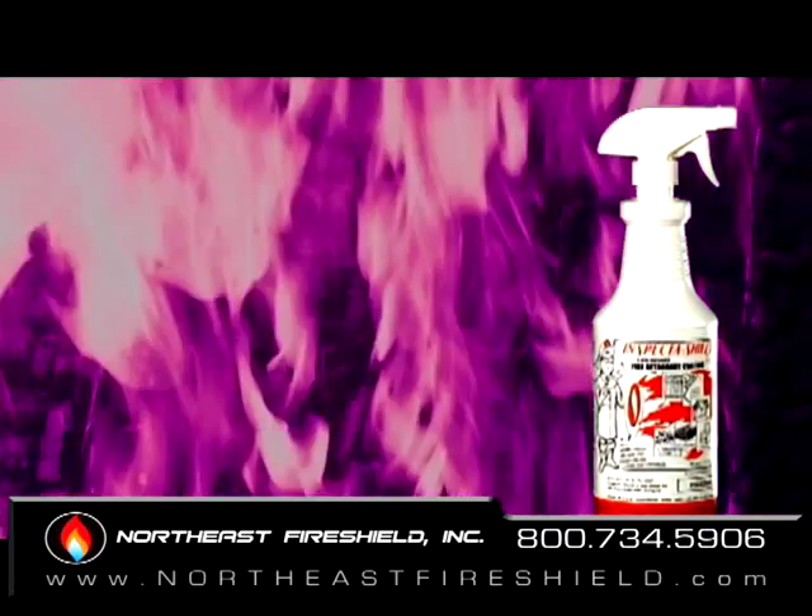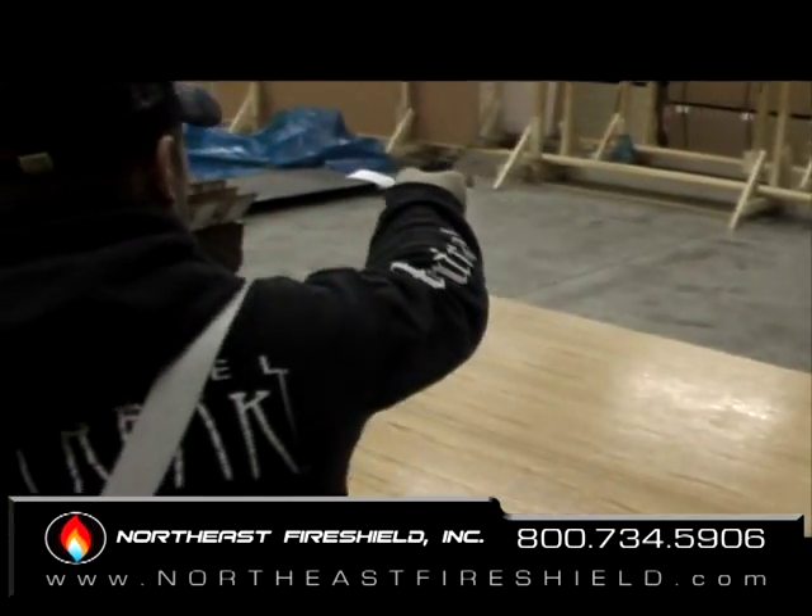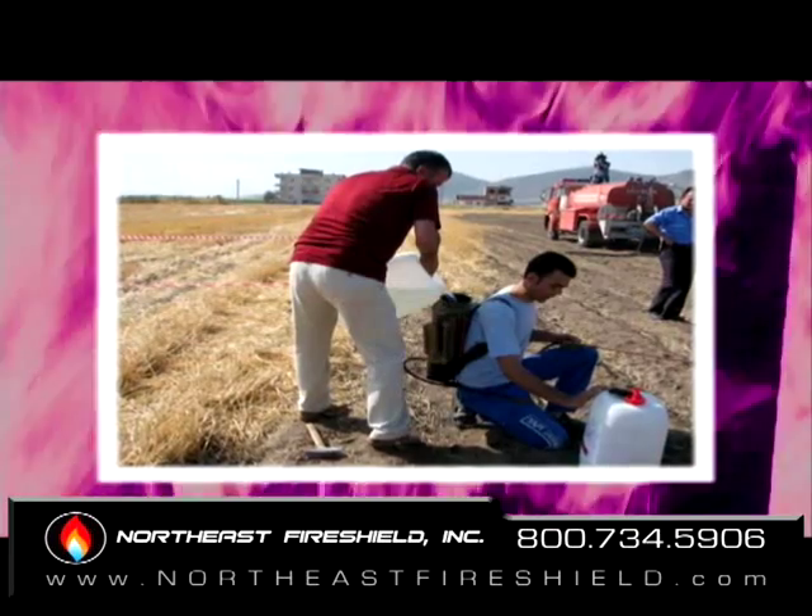Inspector Shield Plus is a non-toxic, non-allergenic, odorless, colorless, durable, UV-stable fire retardant that is easy to apply.